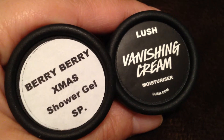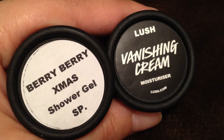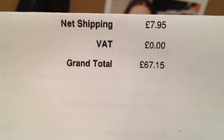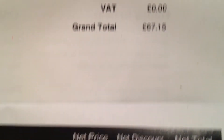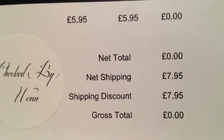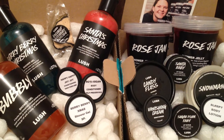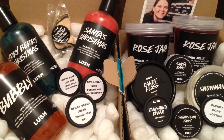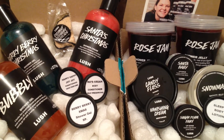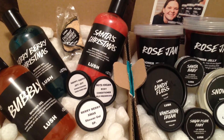These were the two samples I got: the Berry Berry Christmas Shower Gel and the Vanishing Cream Moisturizer. The total amount in euros is $67.15. They actually didn't charge me for the Santa Baby Lip Scrub — it would have cost $5.95 but the total came out to zero. So here's one last look at my Lush haul from October 3rd. Give this video a thumbs up if you enjoyed watching it, don't forget to hit that red subscribe button below, and you can also follow me on Instagram. Thanks for watching, and I hope to see you guys soon. Bye everyone!